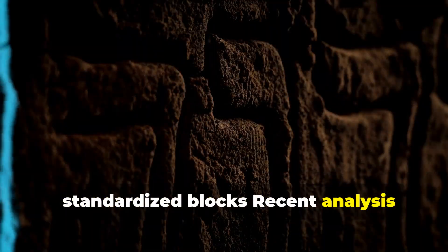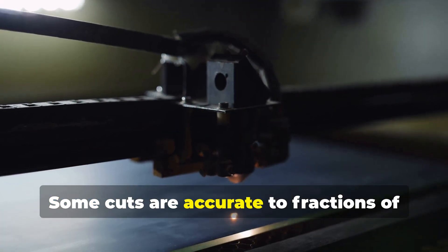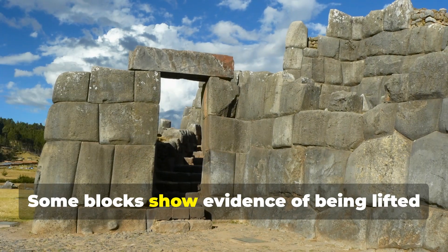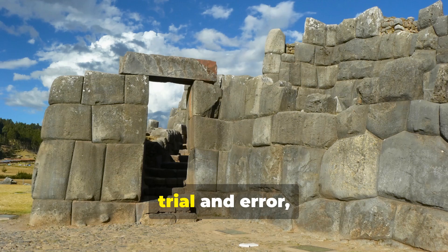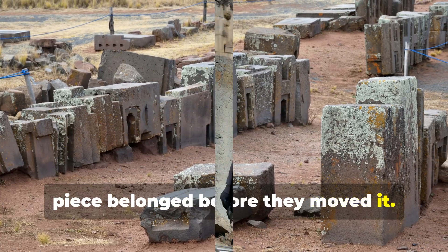Recent analysis using laser scanning has revealed that the precision is even greater than initially thought. Some cuts are accurate to fractions of millimeters — precision that rivals modern CNC machines. Some blocks show evidence of being lifted and placed with incredible accuracy: no trial and error, no adjustment marks. It's as if they knew exactly where each piece belonged before they moved it.